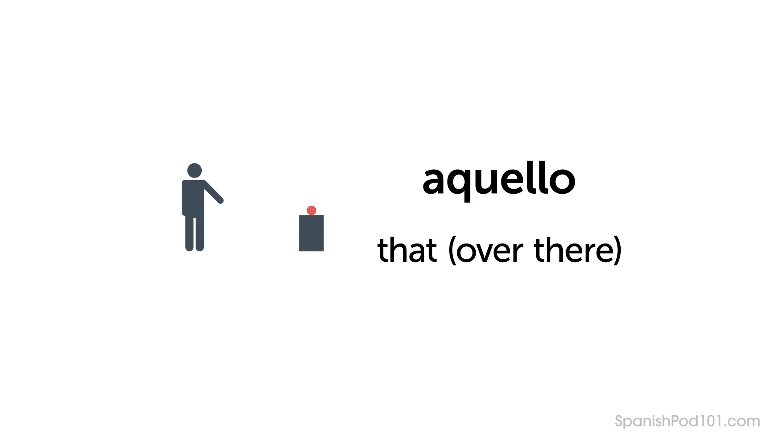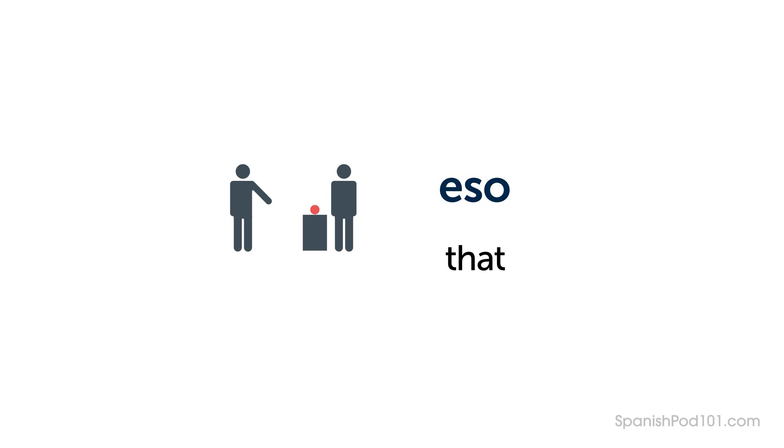Let's review the key words. Aquello — That over there. Eso — That, close to the listener.